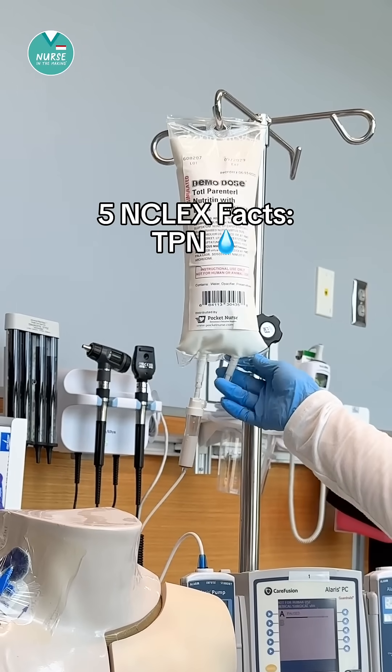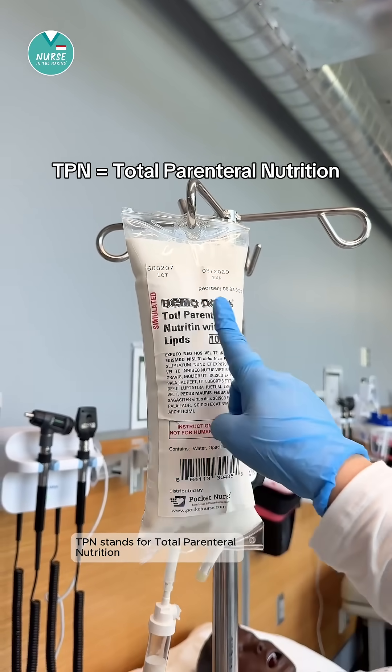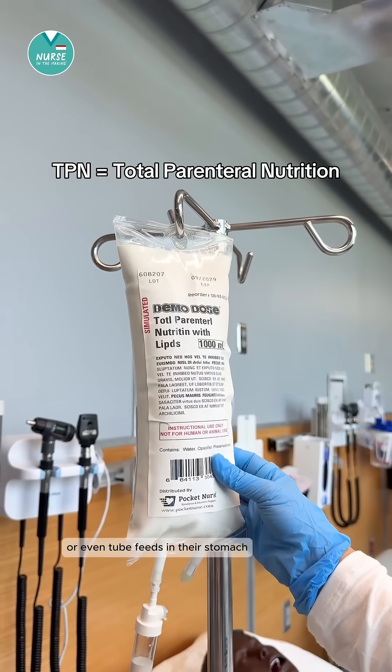Let's talk about five NCLEX tips for TPN. TPN stands for total parenteral nutrition. It's given for nutrition when a patient cannot take food or even tube feeds in their stomach.